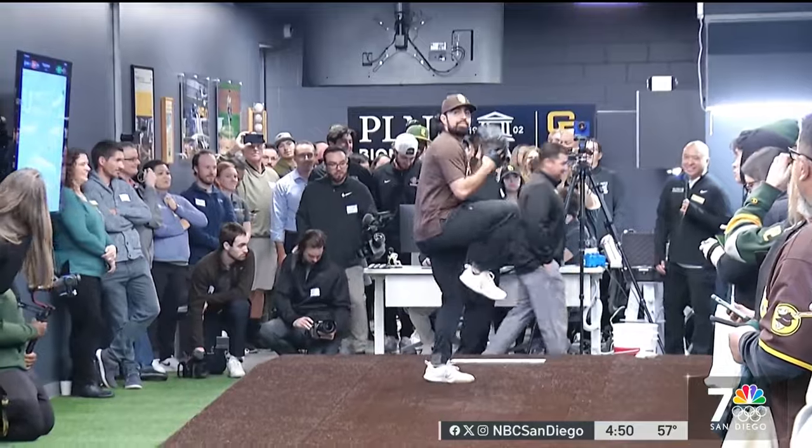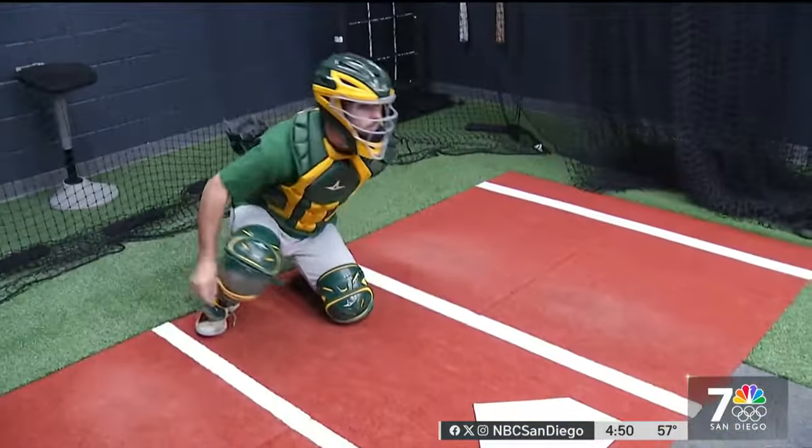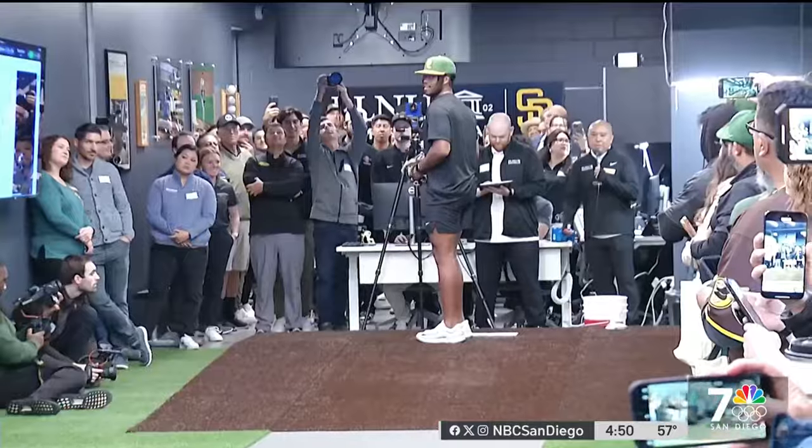Major League Baseball is in an arms race. Pitching, as we've seen with some of the nine-figure contracts handed out this offseason, is getting more and more expensive. It's a good thing San Diego has Dr. Arnel Aguinaldo.